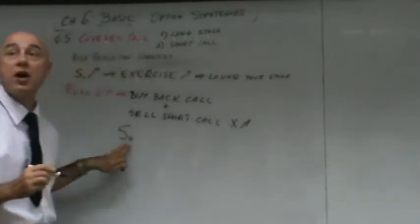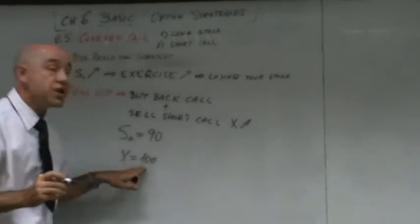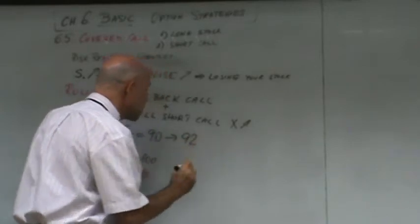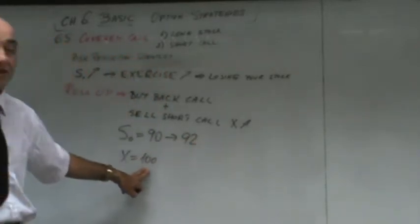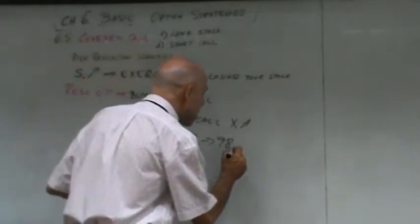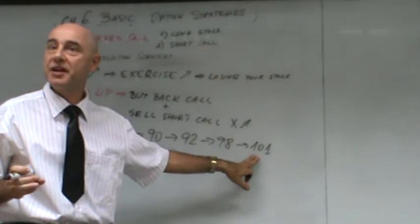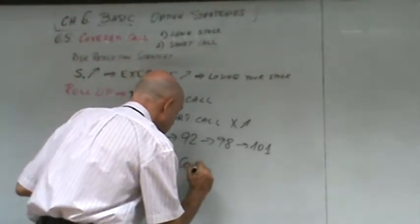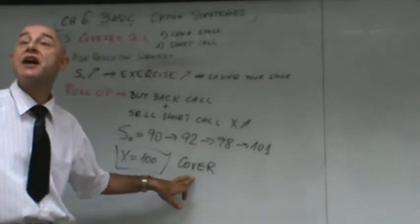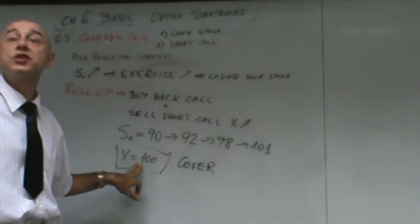For example, your stock is now at 90 and you sold a call short at 100. The stock goes to 92 — you're okay, you're not going to get exercised. Then the stock goes to 98 — you're still not going to get exercised. But now the stock goes to 101 and you run the risk of getting exercised. So you will cover — you're going to buy back the call. Of course, you're going to cover at a higher price; the option that cost $3 before can go to $6 or $7.